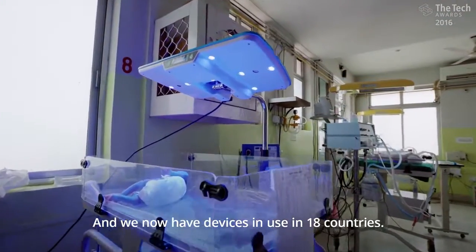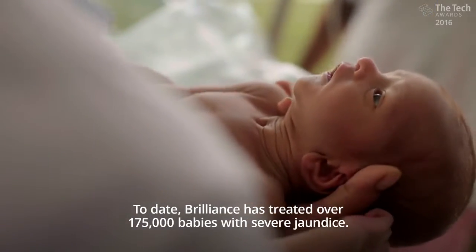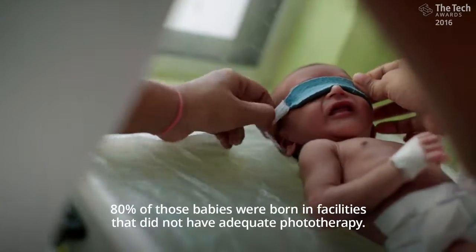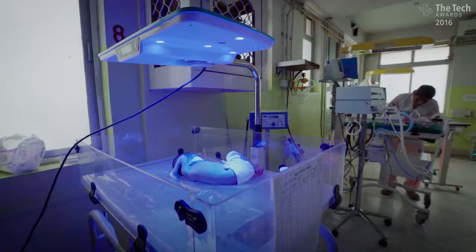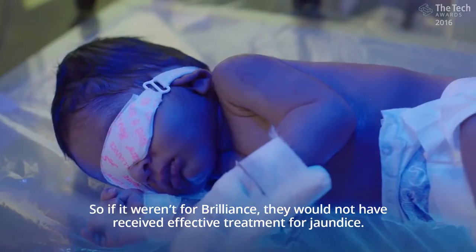We now have devices in use in 18 countries. To date, Brilliance has treated over 175,000 babies with severe jaundice. 80% of those babies were born in facilities that did not have adequate phototherapy. So if it weren't for Brilliance, they would not have received effective treatment for jaundice.